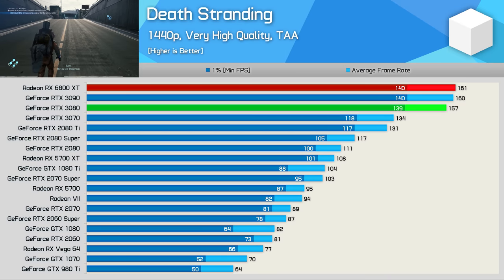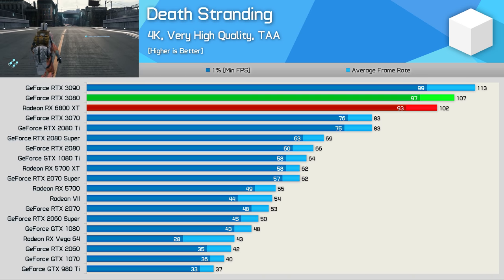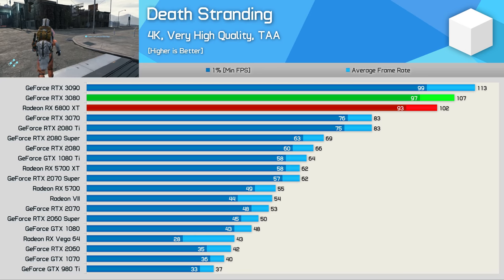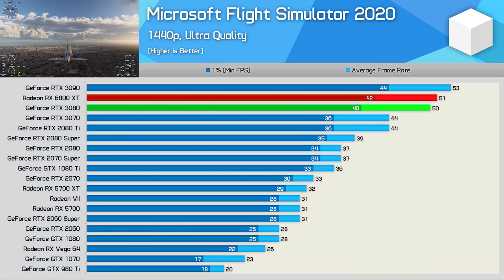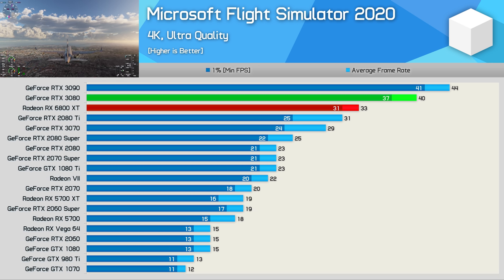In Death Stranding, the 6800 XT delivers very impressive results at 1440p, able to match the 3090 and nudge ahead of the 3080. Even at 4K performance is very good, though the 6800 XT slips 5% behind the RTX 3080 — and with over 100 FPS on average, no one is going to complain. The Microsoft Flight Simulator 2020 results at 1440p show an almost 60% improvement over the 5700 XT, averaging 51 FPS and placing it on par with the RTX 3080. At 4K, however, the 6800 XT is 18% slower than the 3080, though still 74% faster than the 5700 XT.